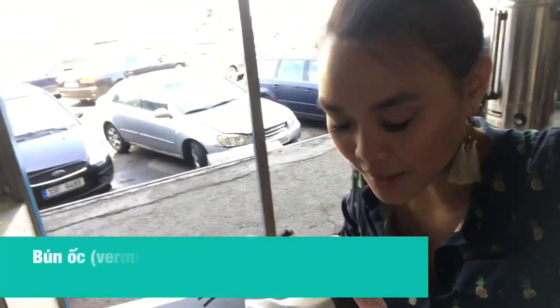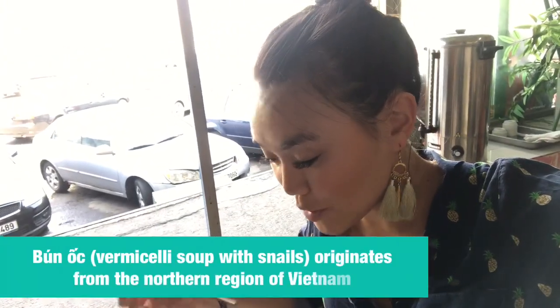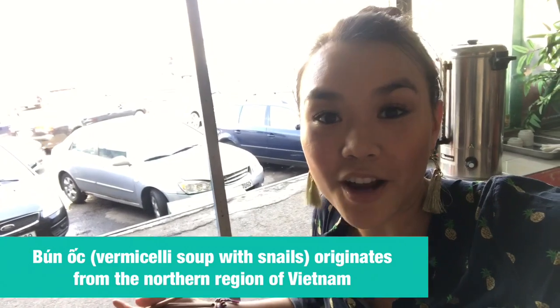I stopped into this first place because they have bún ốc, which is a rice vermicelli with little snails in it. It's one of my favorites — it's something that you don't see very often.